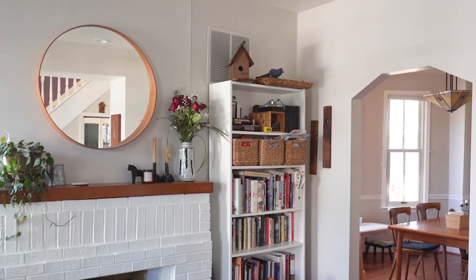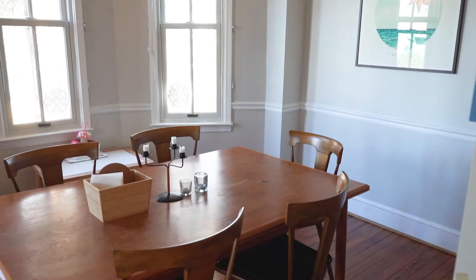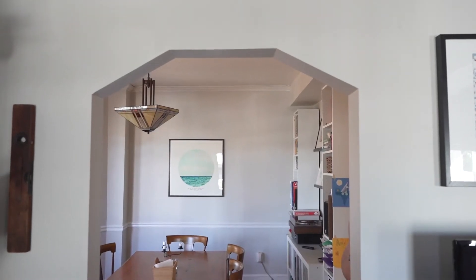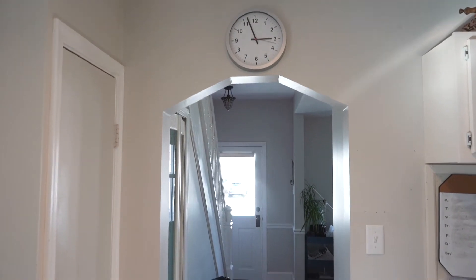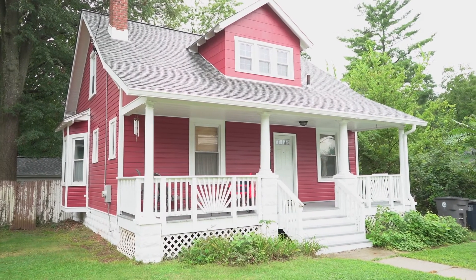Both my husband and I are on the tall side, so we loved so many things about that adorable bungalow but the second floor was not going to work for us. When we left for the day our realtor took us outside, and as we were talking about the bungalow she pointed to the house next door — which is actually the house we live in now — and said we might want a folk Victorian house instead, because the ceilings are taller. Our ceilings on the first floor are around nine feet and on the second floor are eight feet.